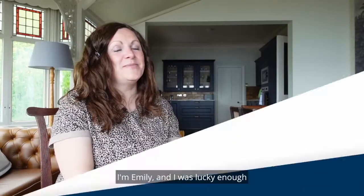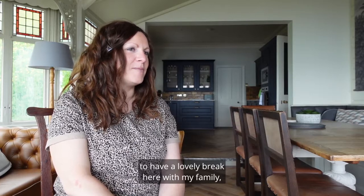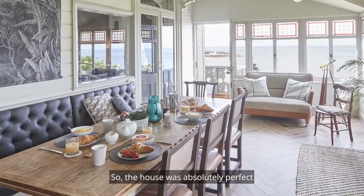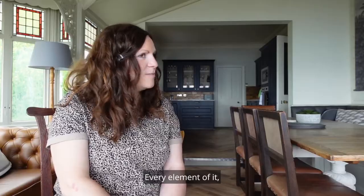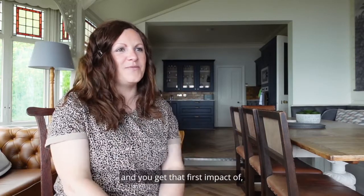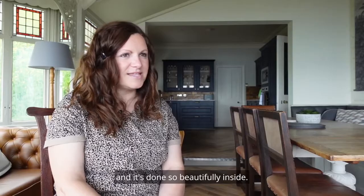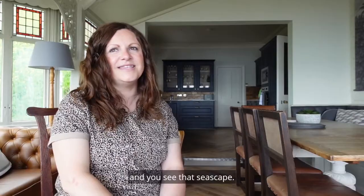I'm Emily and I was lucky enough to have a lovely break here with my family. I also brought my mum and my in-laws, so the house is absolutely perfect for a mix of generations. We had a lovely time — every element of it. Walking into such a beautiful house, you get that first impact of 'wow.' You can feel the history, and it's done so beautifully inside. Then you look out at that view and you see that seascape.